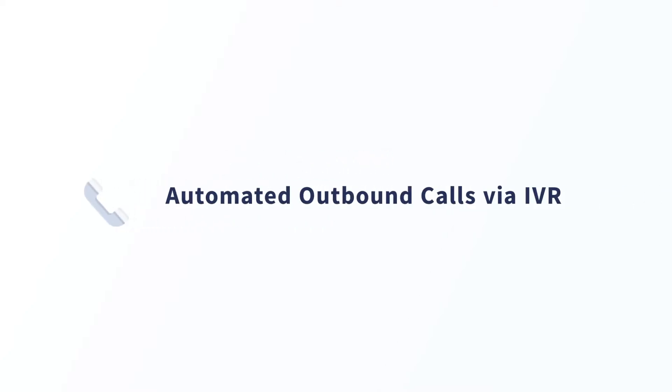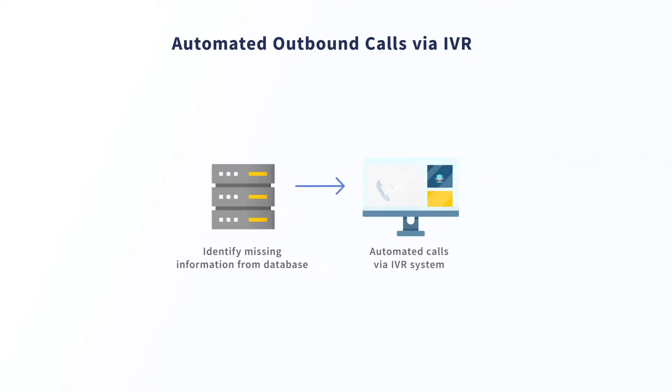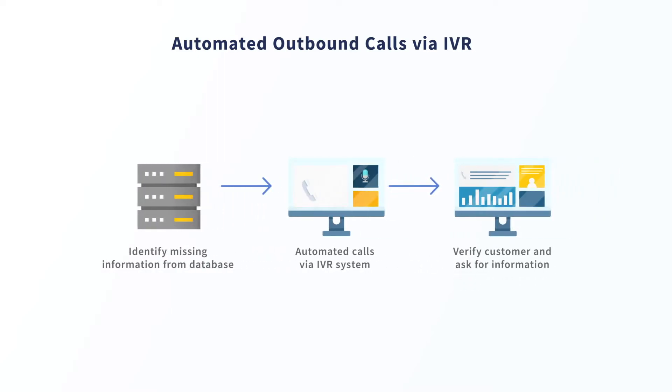Now let's take a look at how RPA can empower customers to self-serve with automated outbound calls via IVR integration. A robot can identify missing information from a back-end database and trigger a queue for automated calls through the IVR system to request customer verification and ask for the missing information.